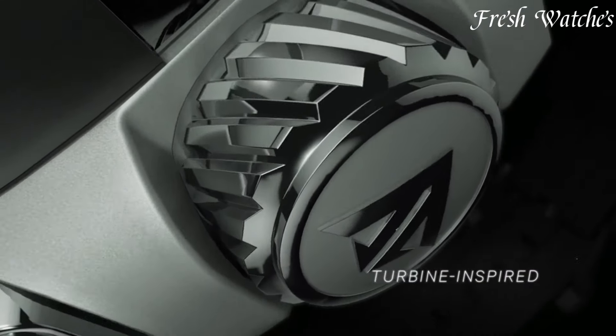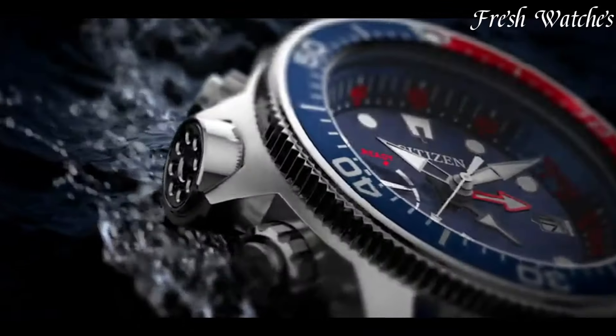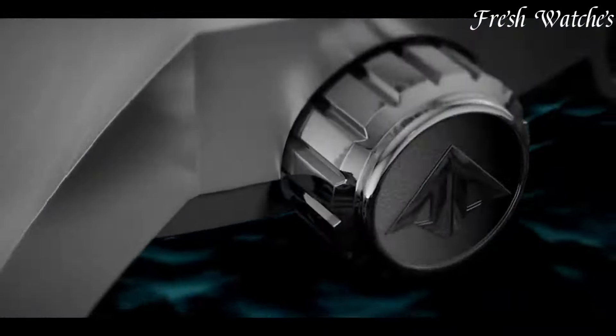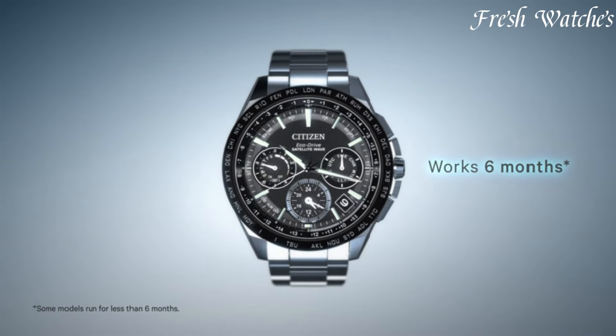Citizen Watches — a hallmark of pioneering innovation in horology. Established in 1918, Citizen has continuously evolved, introducing groundbreaking technologies like EcoDrive, harnessing light to power their watches.